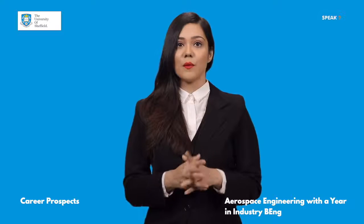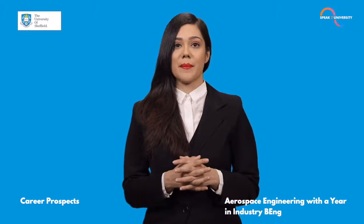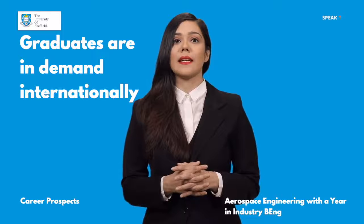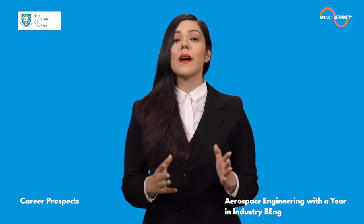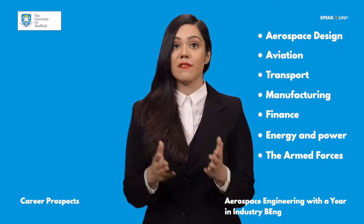Here are some useful facts which will help you understand how this course has excellent career prospects. The graduates are in demand internationally and achieve success in some of the world's leading engineering companies. They work in aerospace design, aviation, transport, manufacturing, finance, energy and power, and the armed forces.